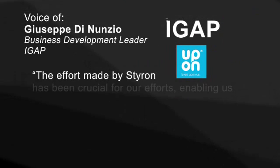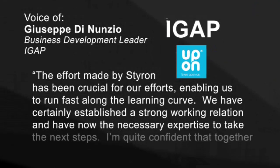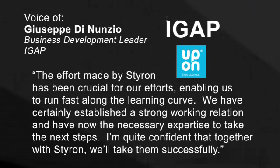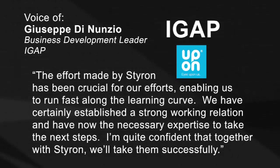The effort made by Styron has been crucial for our effort, enabling us to run fast along the learning curve. We have certainly established a strong working relation and have now the necessary expertise to take the next steps. I'm quite confident that, together with Styron, we'll take them successfully.